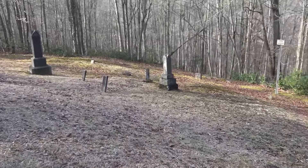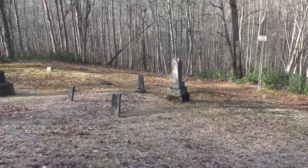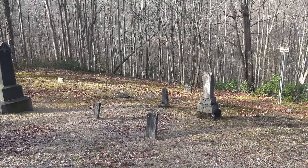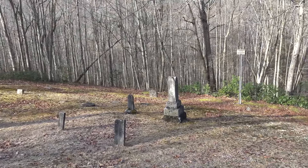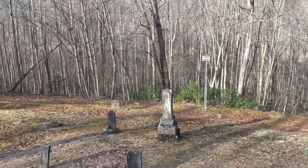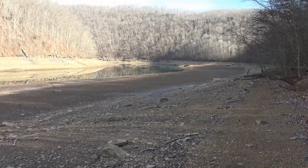This is the cemetery at Palmer — the sign right there says Palmer Cemetery. It sits on the point close to where the Holly dumps into the Elk on Sutton Lake.